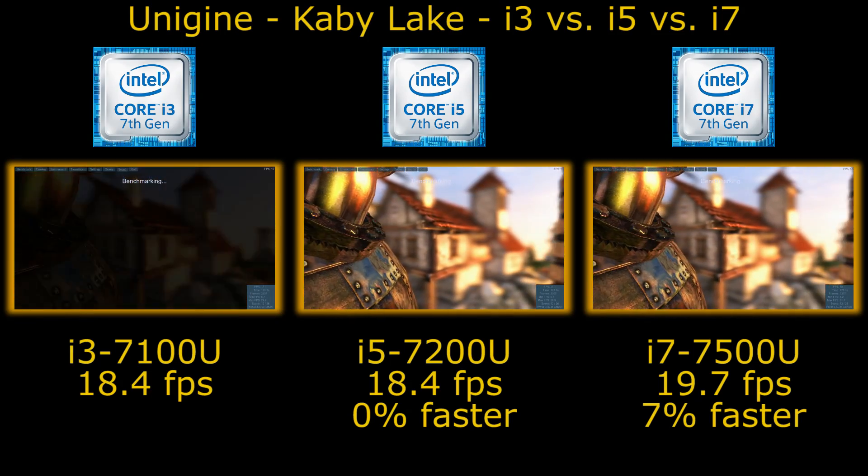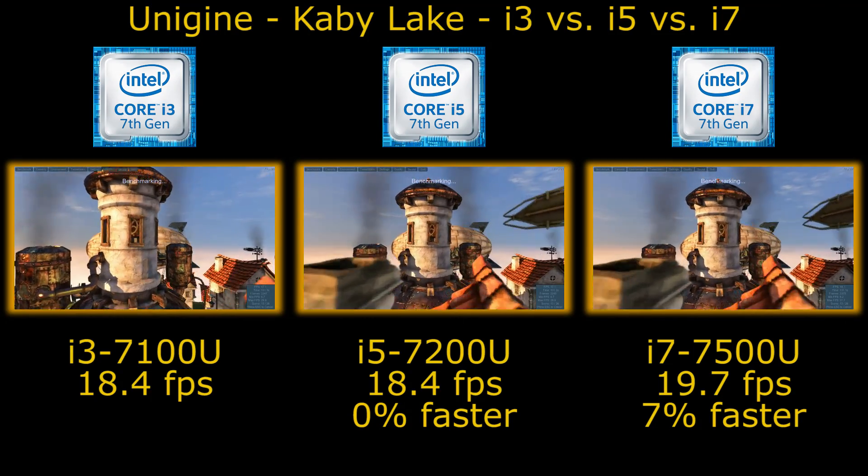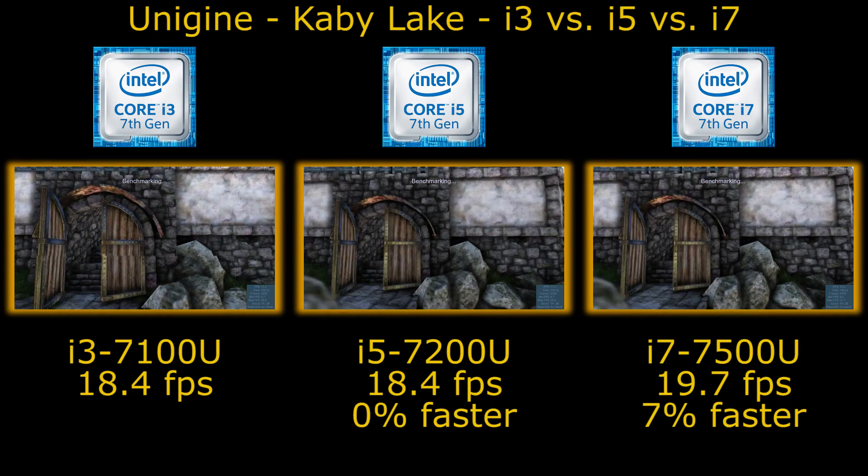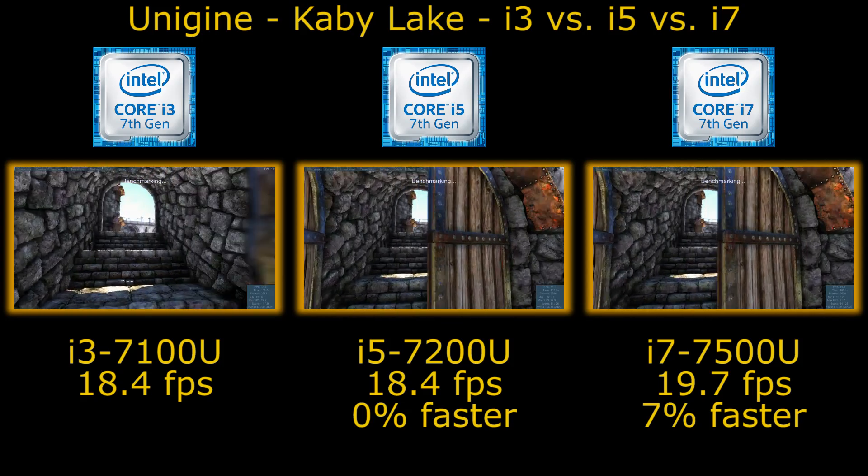With this test we are running it in DirectX 11 mode with medium detail and moderate tessellation, anti-aliasing disabled, and running it at 1366x768.